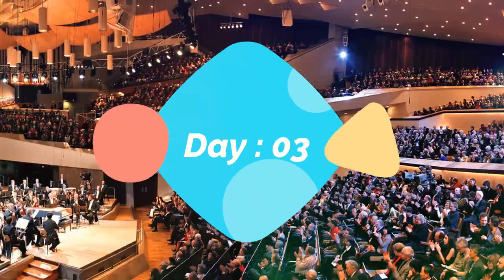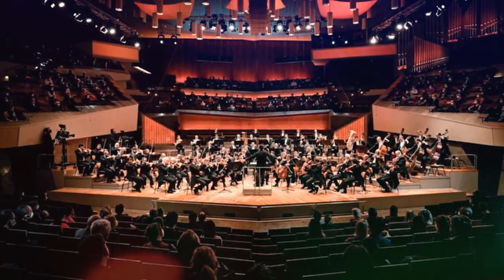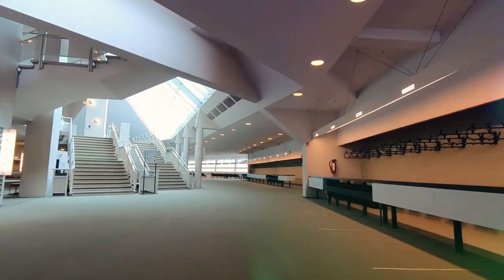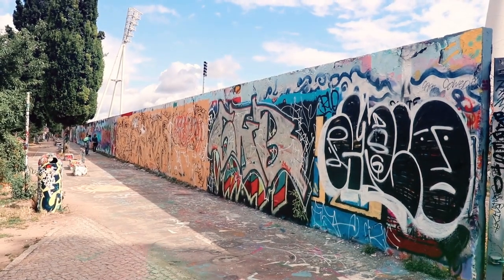Day 3. Spend the day exploring the city's vibrant arts and culture scene. Start at the world-renowned Berliner Philharmonie, where you can catch a classical music performance. Afterwards, head to the East Side Gallery, a stretch of the Berlin Wall that has been turned into an open-air museum filled with colorful murals and street art.